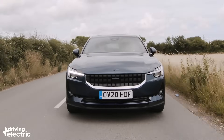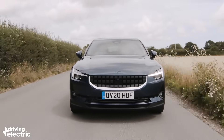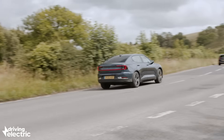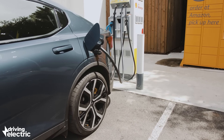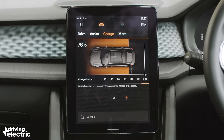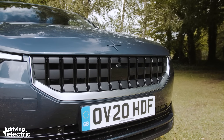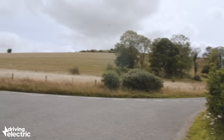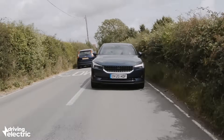Whereas the Volvo will soon be available in pure electric P8 guise, for now the Polestar has it licked when it comes to rock-bottom running costs. Slotting in at a fraction under £50,000, the Polestar is eligible for the government's £3,000 plug-in car grant, while company car drivers won't pay a penny in benefit-in-kind tax during the 2020-2021 tax year. It's also exempt from road tax and those looking to take advantage of London's recently revised congestion charge will be pleased to know the Polestar escapes that one too.